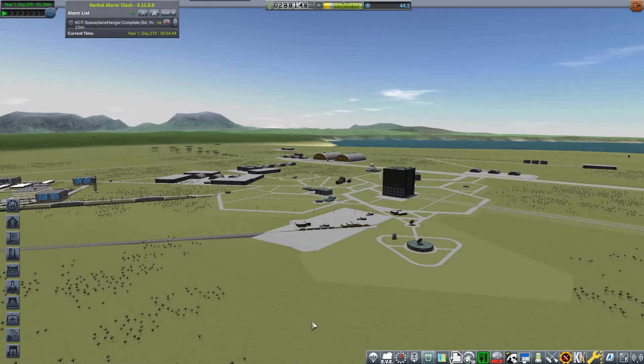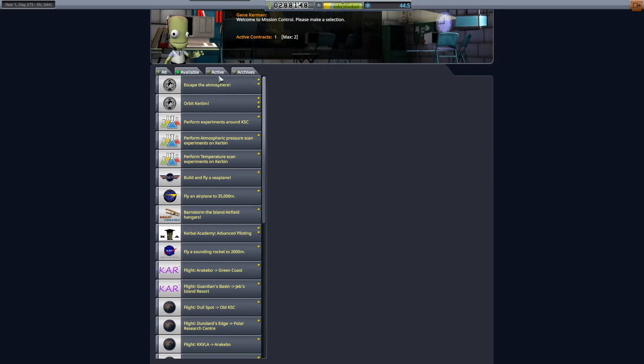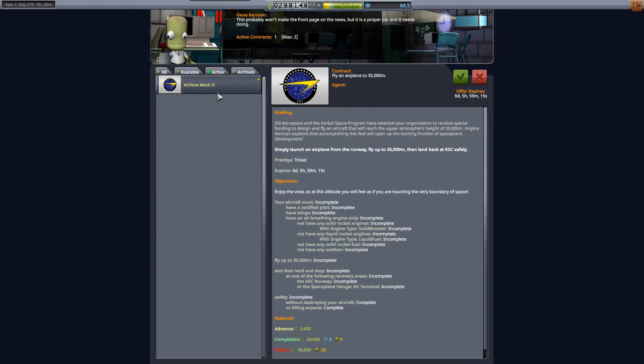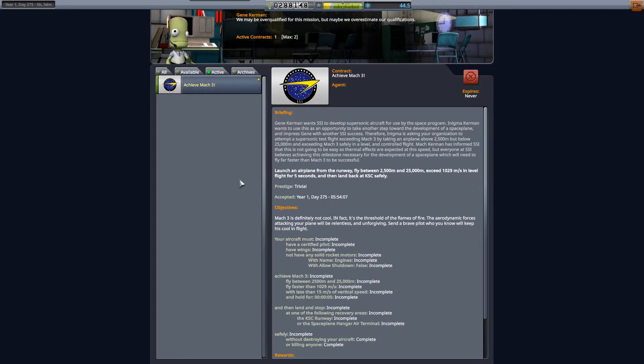Welcome back to Kerbal Space Programme: the Hardest Career Series. Today's episode we are going for Mach 3, taking the contract. We cannot do the 35,000 meters contract - that's for a jet engine, an air breathing engine only. We can't use solid rocket boosters or liquid boosters.